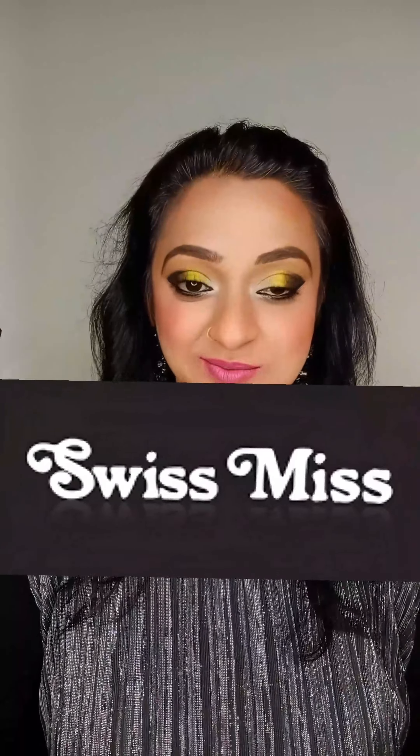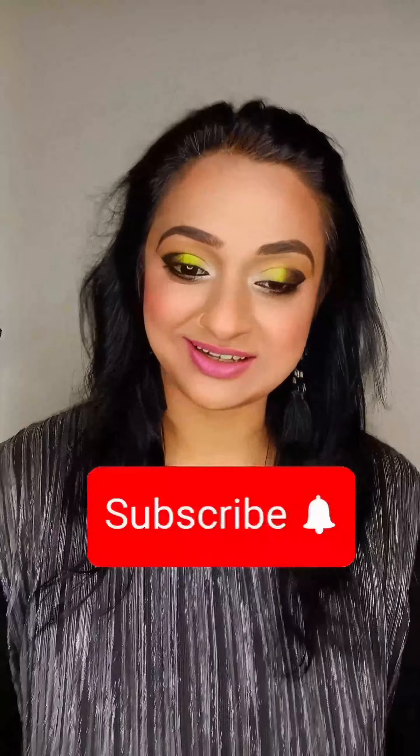The lipsticks I showed you are from a brand called Swiss Miss — it's a Pakistani brand. The lipsticks retail for $3.50 each, and the best part is that they have international delivery. So if you want to try out the shades I showed you, I'm linking them in the description box with the color codes and names — do check them out. What do you think of my eye look? Do you think I did justice to the eyes? If you enjoyed my video, give it a thumbs up, share it with your friends, and don't forget to subscribe. I'll see you in my next video — till then, take care. Bye!